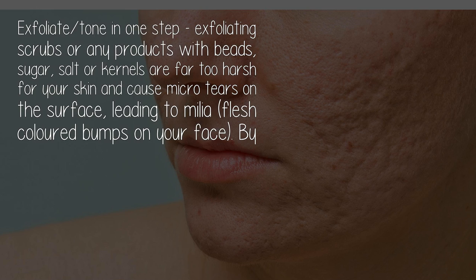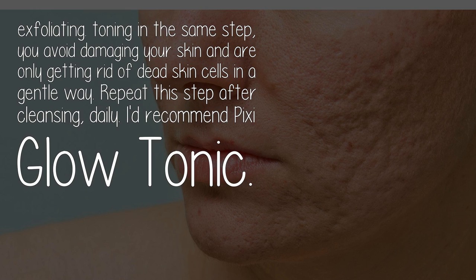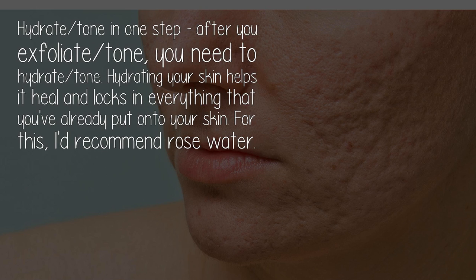Exfoliate and tone in one step. Exfoliating scrubs or any products with beads, sugar, salt, or kernels are far too harsh for your skin and cause micro tears on the surface, leading to milia — flesh-colored bumps on your face. By exfoliating and toning in the same step, you avoid damaging your skin and only remove dead skin cells gently. Repeat this step after cleansing daily. I'd recommend Pixi Glow Tonic.